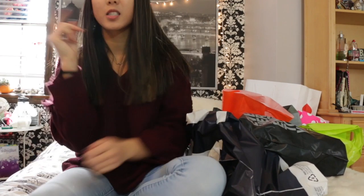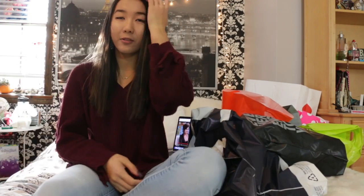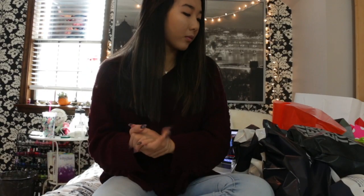Hey guys, what's up? It is two days after Black Friday and my mother and I did some serious shopping. We went to these outlets in Philly and they had really good deals on top of their already good sales. By the title, you can probably guess that I'm going to be showing you what all I got and how much money I saved. It was crazy — we went at 3 in the morning. Let's get started.